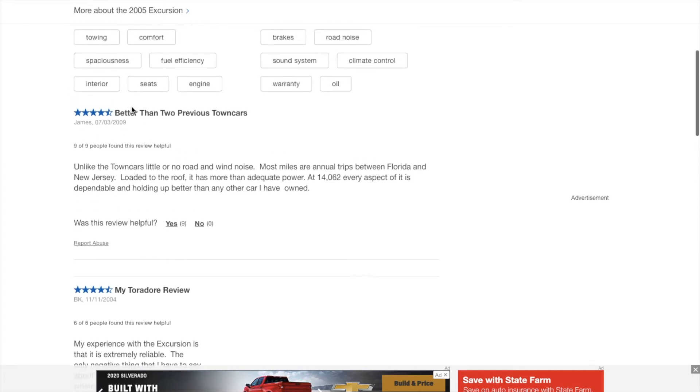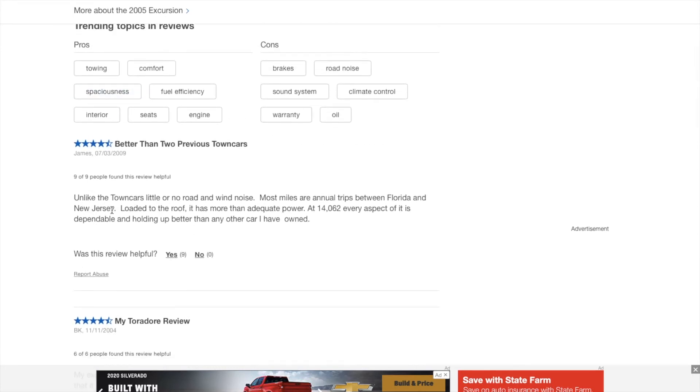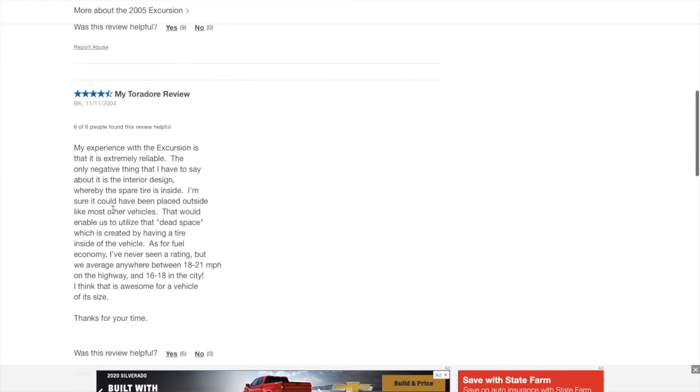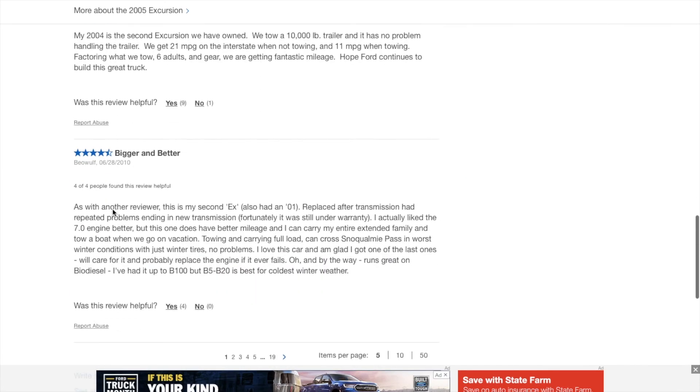There are a lot of good reviews about the Ford Excursion 7.3 diesel — reviews talking about how bulletproof it is and how durable it is.